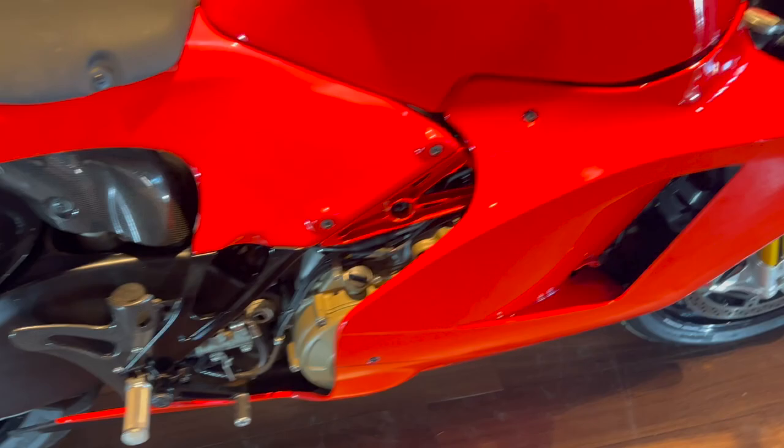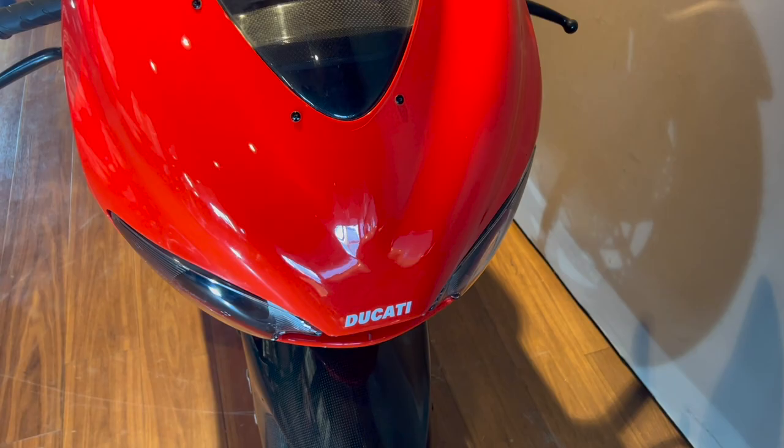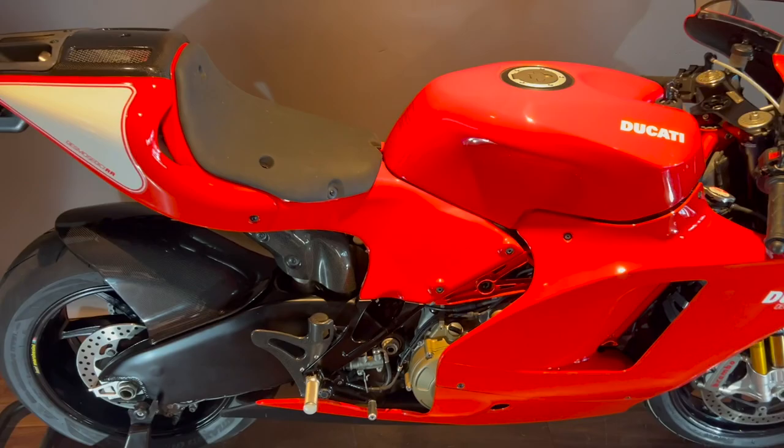This particular example is an unmarked UK pristine machine — absolutely exquisite.